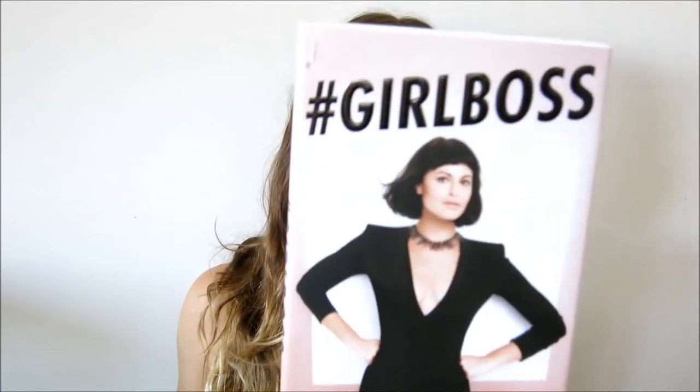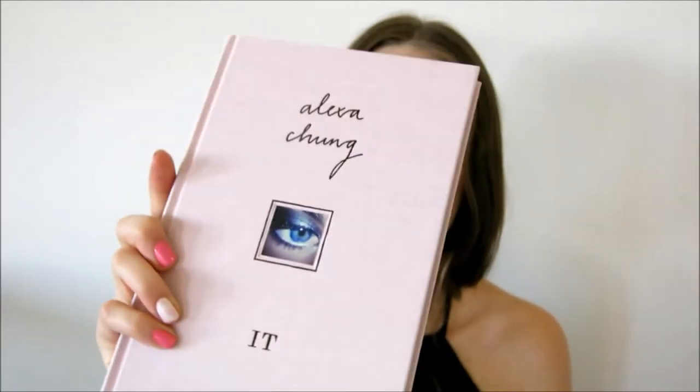Last off, I've got some books — three books to show you. The first is Girlboss by Sophia Amoroso, who is the CEO of Nasty Gal, the clothing website. This really caught my eye — I think it's a really cool book cover and I can't wait to read that one. I also have It by Alexa Chung, another book that just caught my eye. It looks so beautiful, and even if I don't read it, it's going to look really nice as a coffee table book on display. It's also got a lot of pictures in it, so it's a good one to flick through.